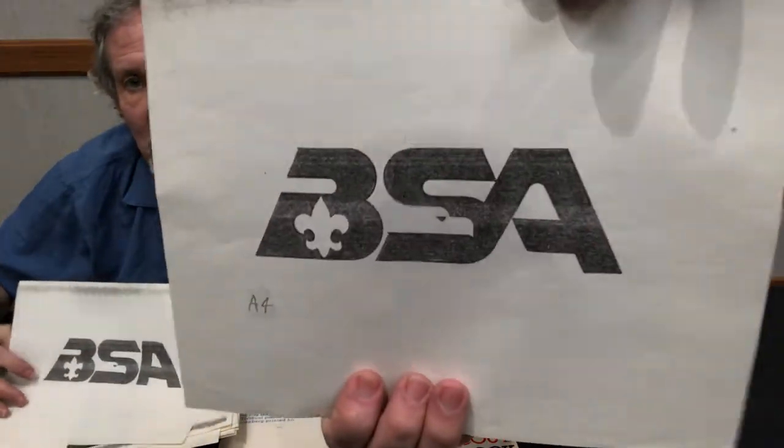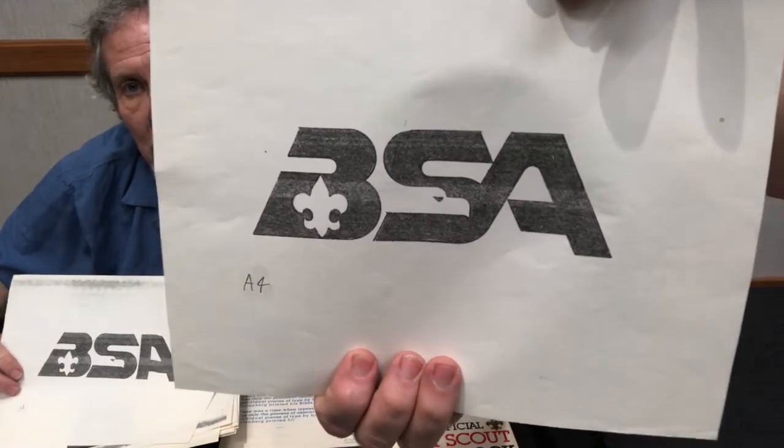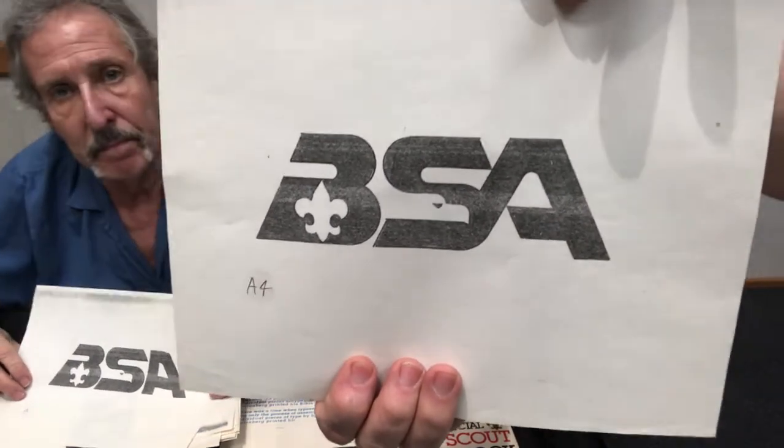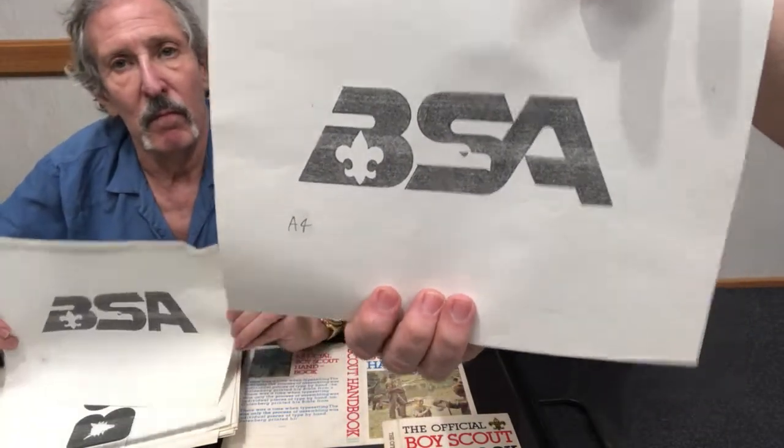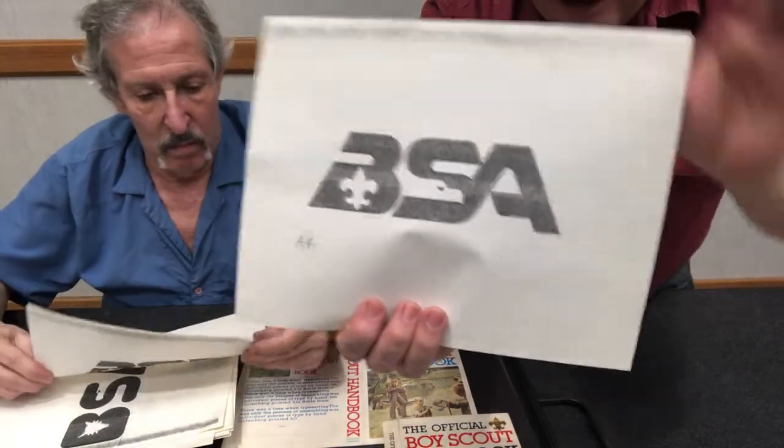What you're going to start to see here, folks, are concept drawings, different experiments, slight variations — you're going to start to see this show up in the Boy Scouts of America. Hold that closer. And this is another variation of that eagle and a fleur-de-lis. By putting the fleur-de-lis but also the BSA, the S is diagrammed by reversing out the image of an eagle flying.